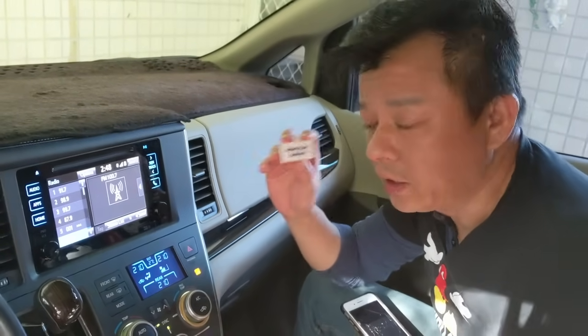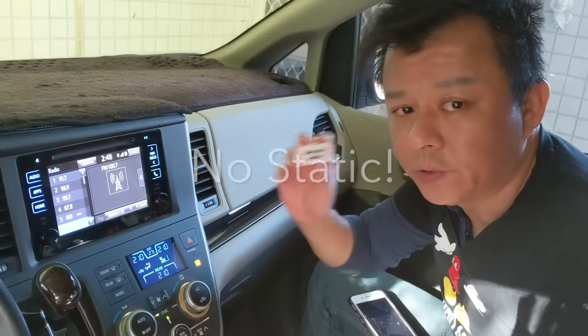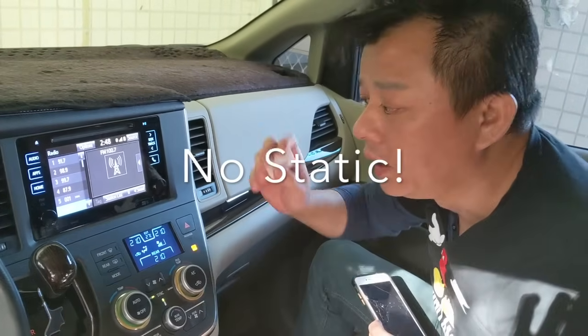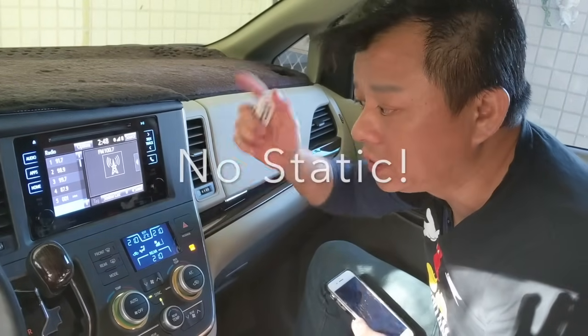Hi, this is Wesley the Gizmo Guy. Today I'm gonna show you what makes my transmitter different from all the other ones that you can find on eBay or Amazon. We're in this newer car, which has a better radio.